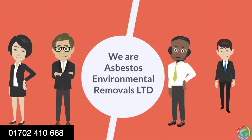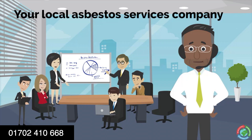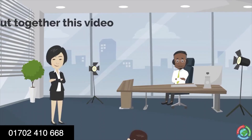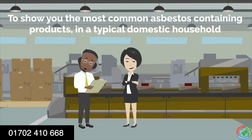We are Asbestos Environmental Removals Limited, your local asbestos service company. As so many people do not know what common household products could contain asbestos, we have put together this video to show you the most common asbestos-containing products in a typical domestic household.